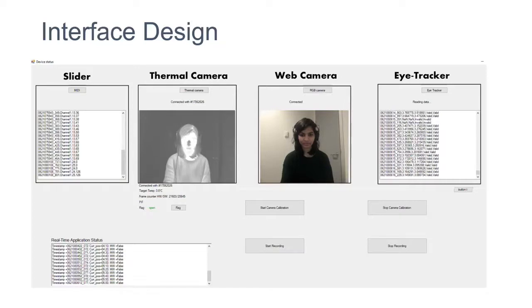Because we were working with so many different sensors, the problem was syncing all data together. I designed an interface where I could see the real-time data collection process — slider, thermal camera, web camera, and eye tracking data all viewed simultaneously while being collected, and all recorded and saved.